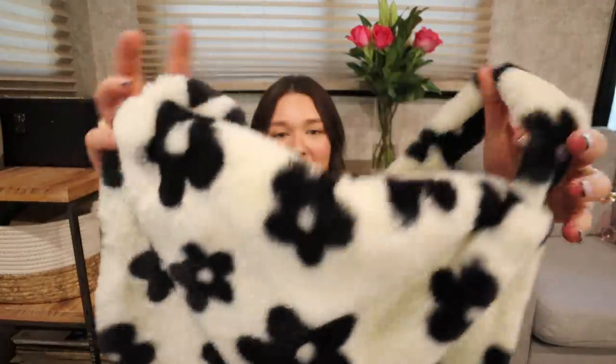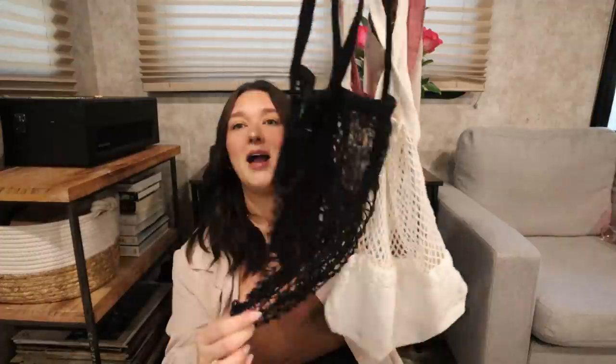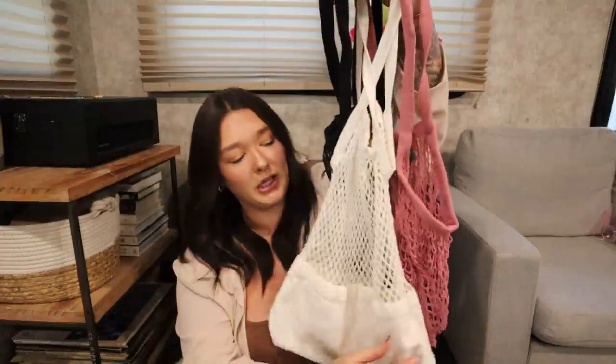Next is my famous fluffy flower purse. Even though we're getting into fall, I feel like you could pull this off with some brown or orange outfits. It's fluffy black and white and actually a really great size — you can fit a lot of stuff in it. And last for purses and bags are these colorful little net bags. I take these to the beach all the time and to the grocery store. They come in so many colors. These are my three favorite colors and they're also a really good photo prop.